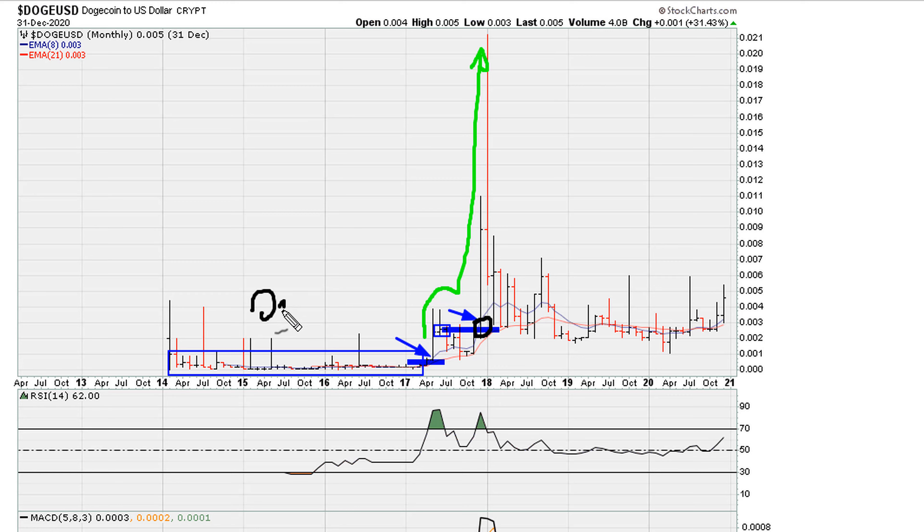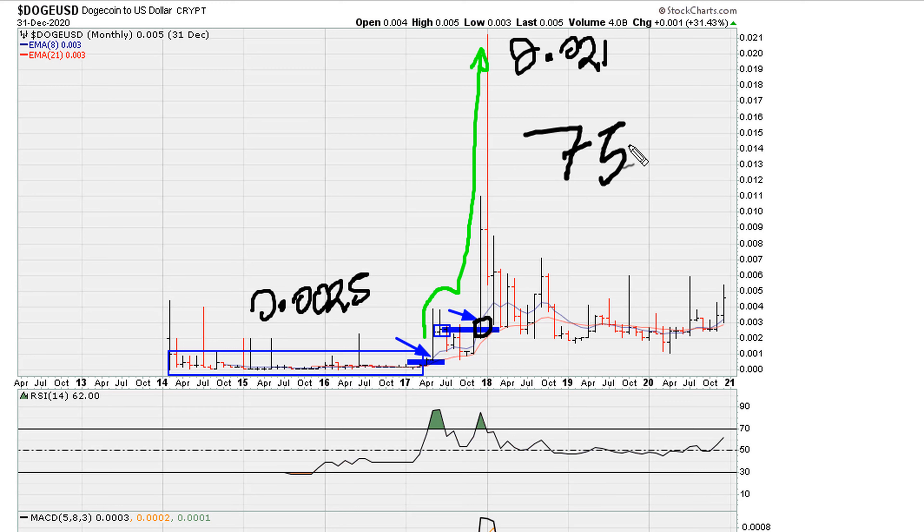To be clear, these are huge percentage moves. This breakout took the instrument from about 0.0025 to the highs of 0.021 — close to a 750% gain in this move right here.